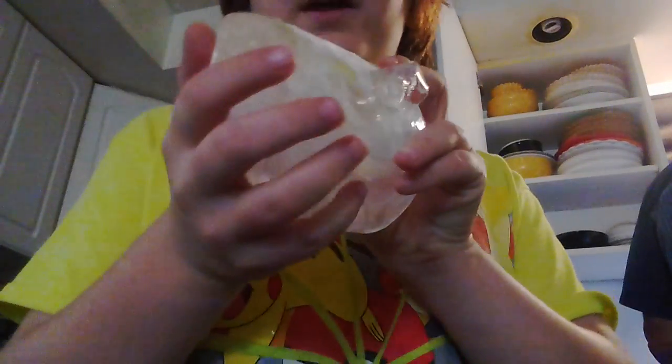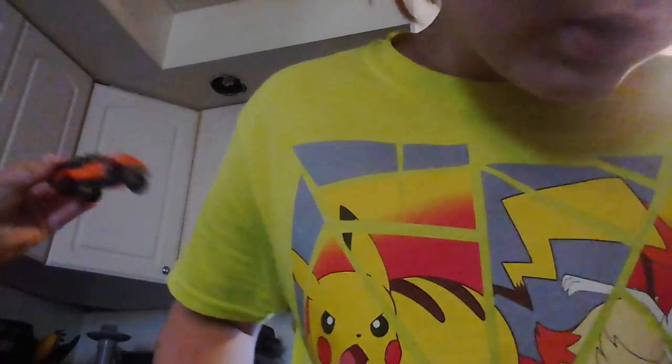Hello everyone, today I'm going to be showing you more ice cubes. I have two ice cubes — this one is a 3D YouTube play button out of ice. You've seen these on YouTube: it's a hundred thousand subscribers to get the silver play button.